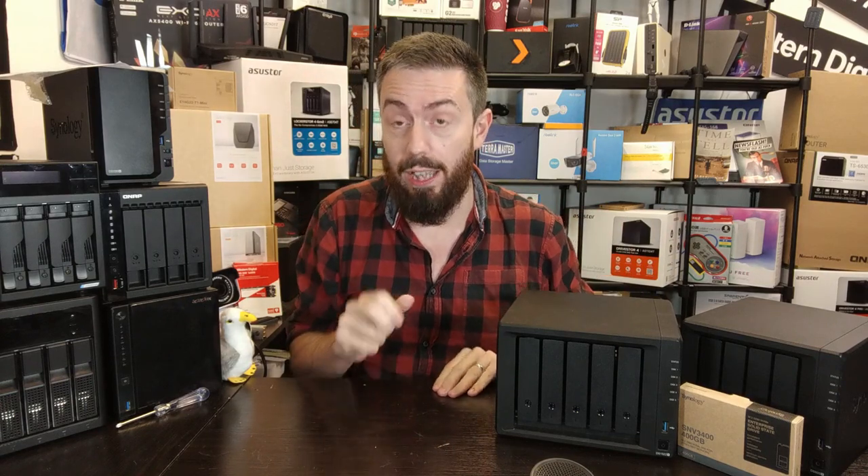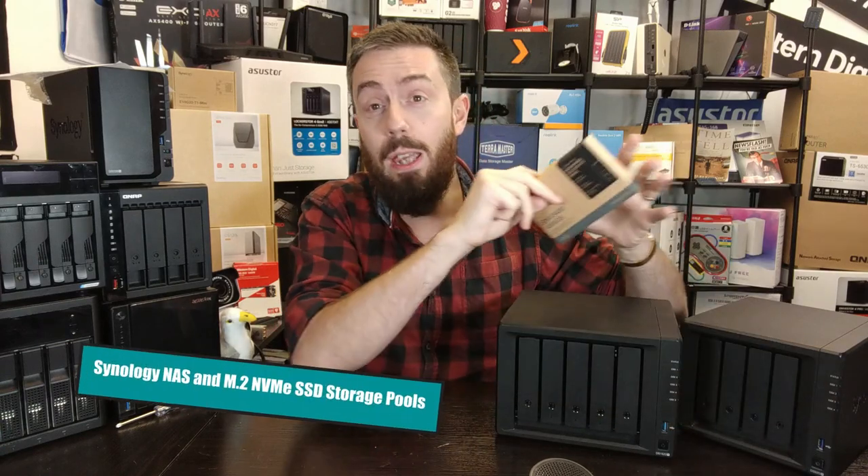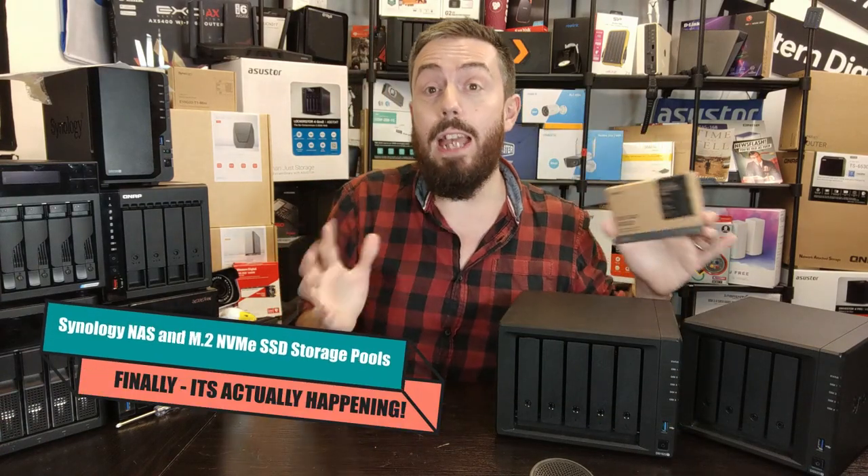Hey, hello and welcome back. Finally, after a very long time — a lot of people, myself included, have been requesting it — it looks like we're going to be getting M.2 NVMe support as storage pools in DSM for Synology NAS. Okay, it's happening everybody, stay calm.